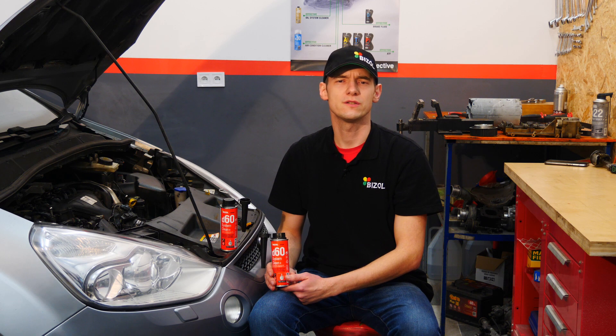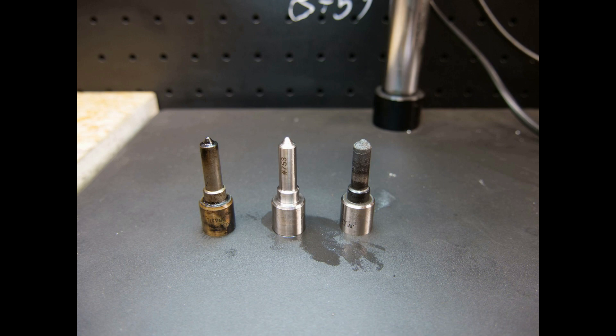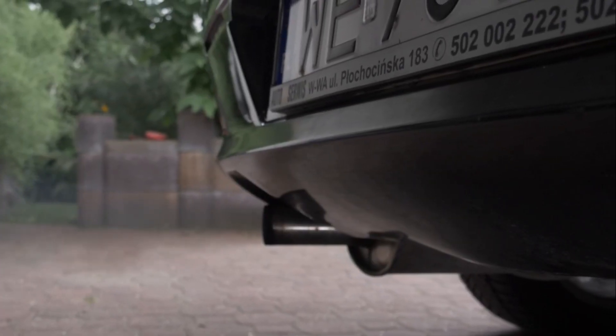Contamination of the injection system causes the quality of fuel atomization to deteriorate, which in turn causes the formation of large amounts of soot, which is manifested, for example, by black smoke.